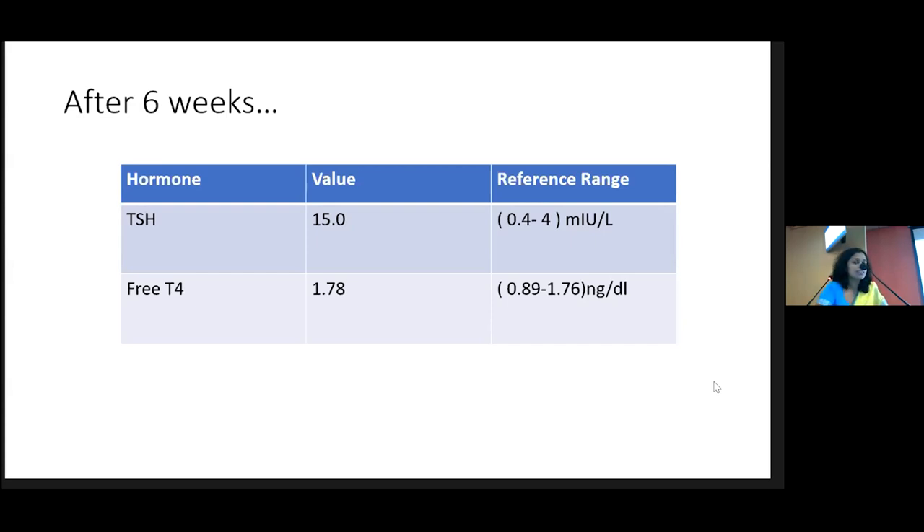To avoid these controversies, in a patient with primary hypothyroidism, you can monitor the patient with TSH alone — no need for free T4. TSH is enough. Once you have confirmed the diagnosis of primary hypothyroidism, you monitor only with TSH. Free T4 is not needed; you adjust your thyroxine dose according to TSH.